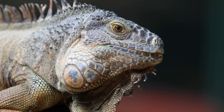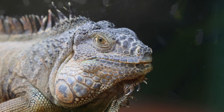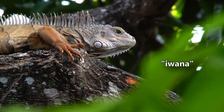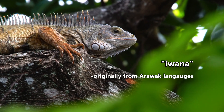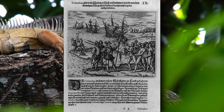The first known use of the name Iguana occurred in 1555. The word Iguana is Spanish, but it originates from a word found in the languages of the indigenous people of South America, which Spanish colonizers assimilated into their language.